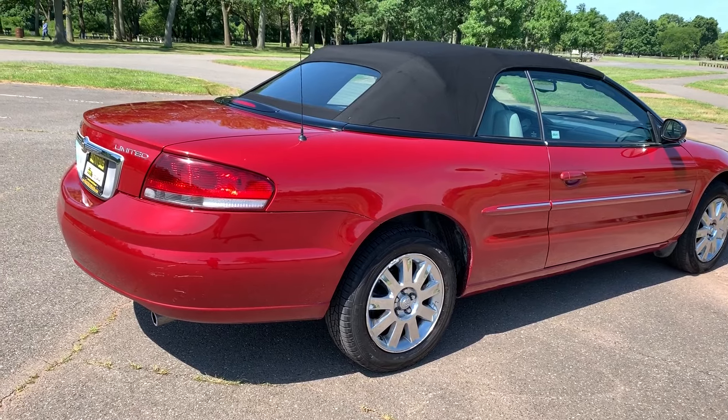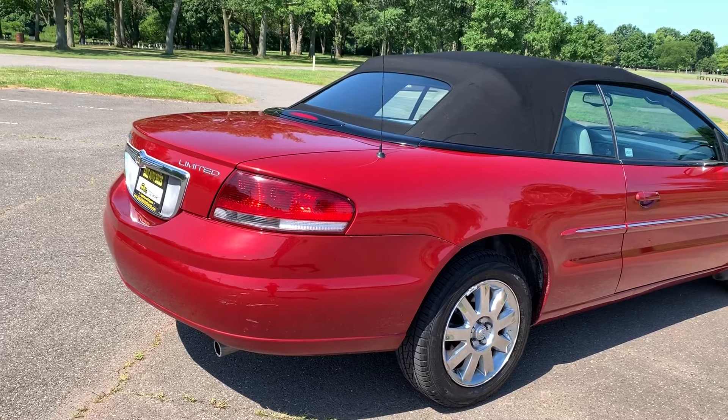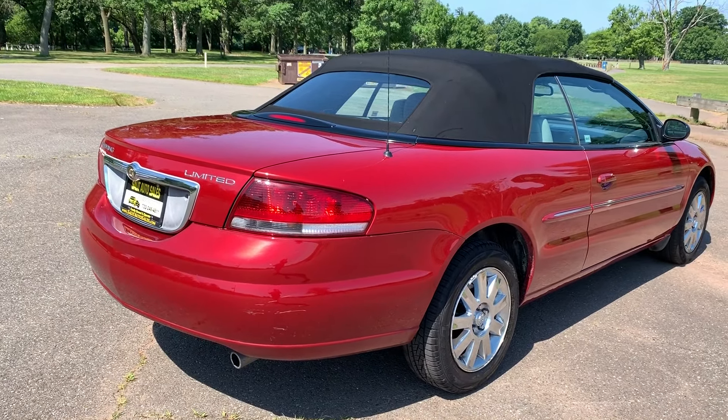Non-smoker, mechanically sound — everything is ready to go. The top goes down so you get to enjoy it. This could be your summer car, your weekend car, your daily driver, whatever you want it to be.